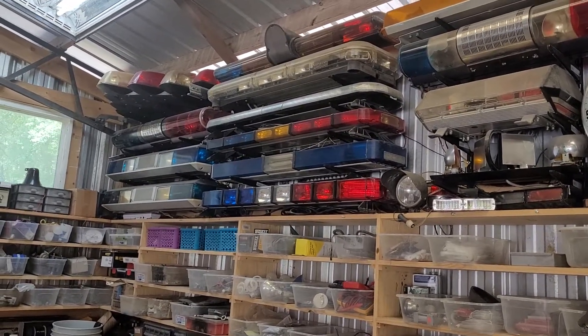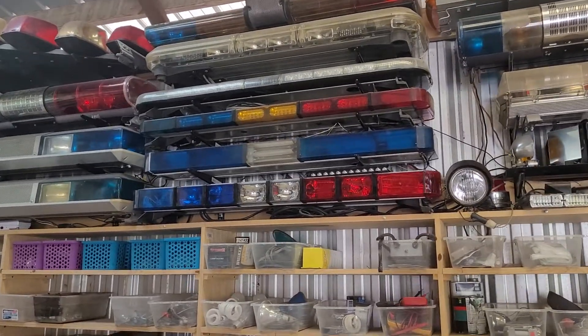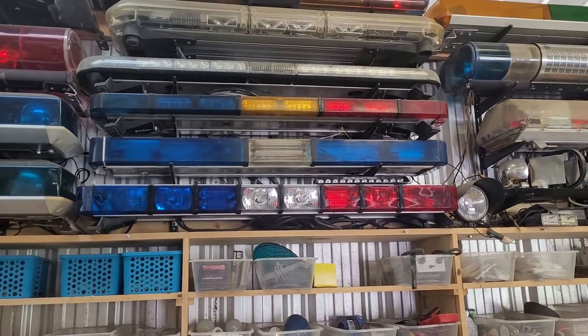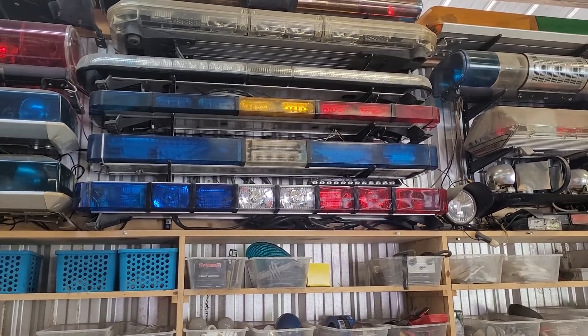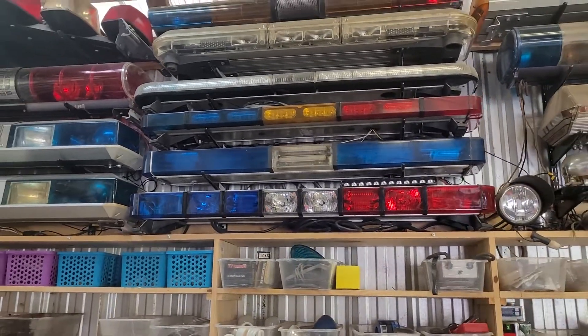Hello YouTube, just gonna make a quick video. I had a request to make a video of how loud the old flash tube strobe style light bars were. Now, they were much quieter than the old rotators, but they did make their own unique noise — kind of a popping noise.